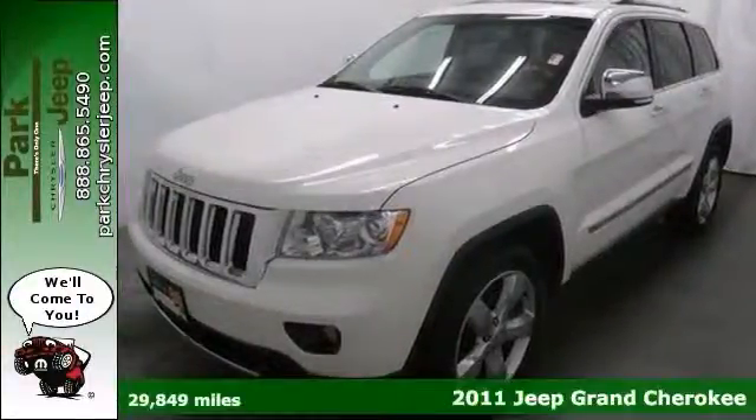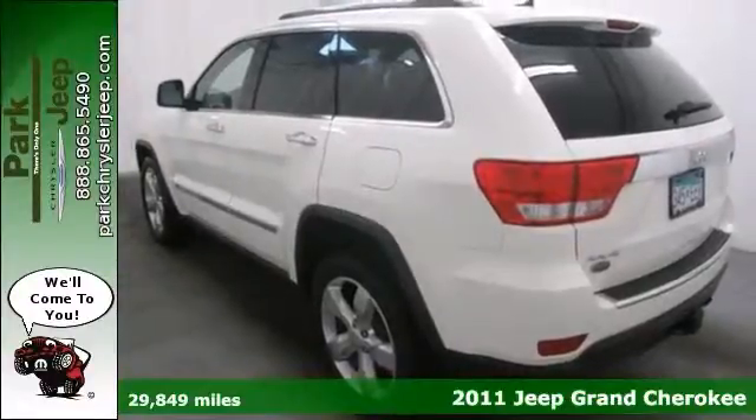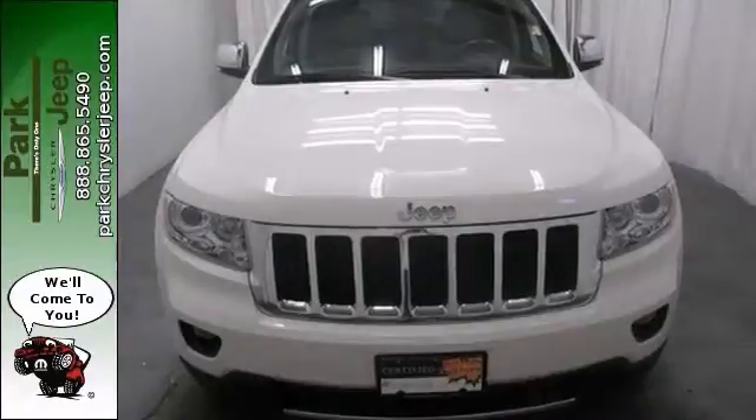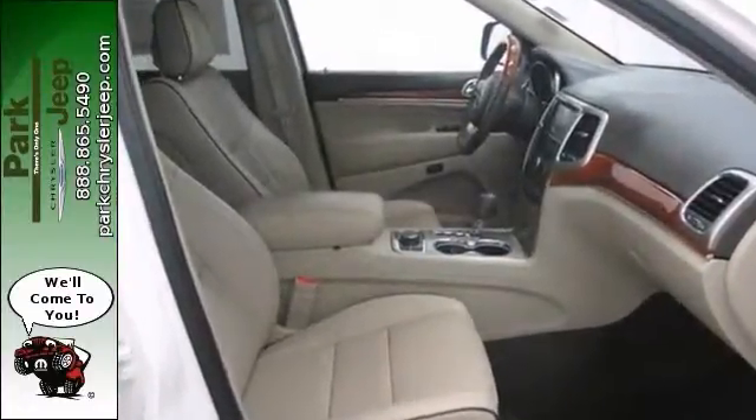We think you'll like this 2011 Jeep Grand Cherokee Overland. It features the dual zone climate control, the heated leather seats, and Bluetooth connection. It also has the towing package, four-wheel drive, and heated steering wheel.